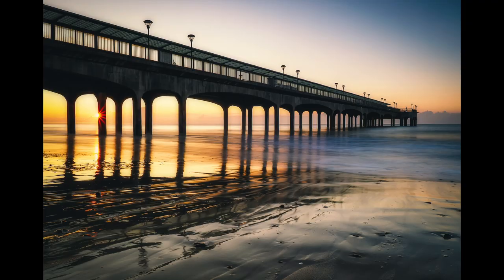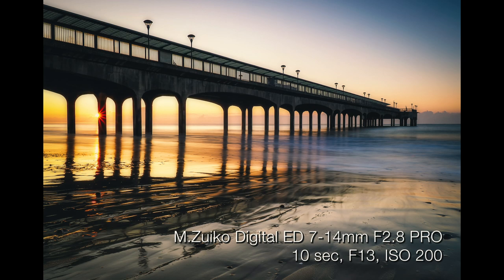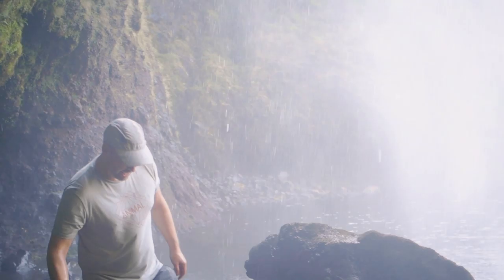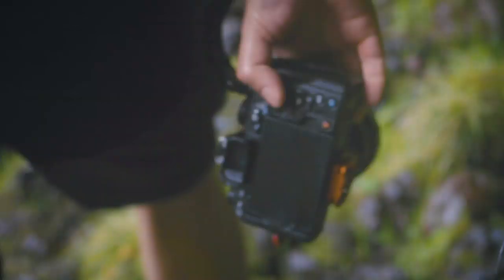The weather sealing is really, really important to me. On the sea fronts you're getting loads of spray on your kit, being around waterfalls — again loads and loads of spray. But even just being out and about, you don't have to stop shooting just because of a bit of rain.